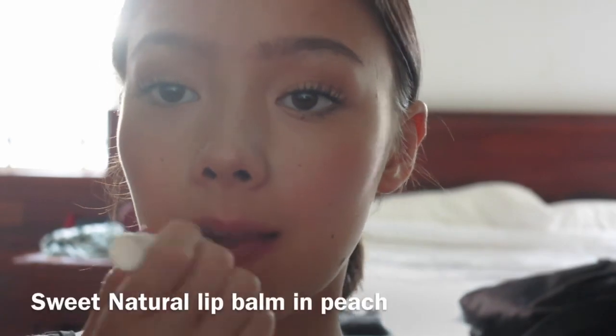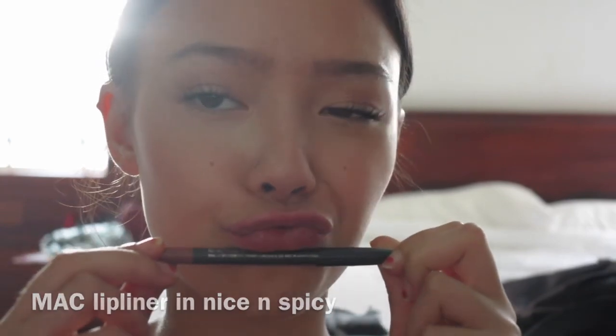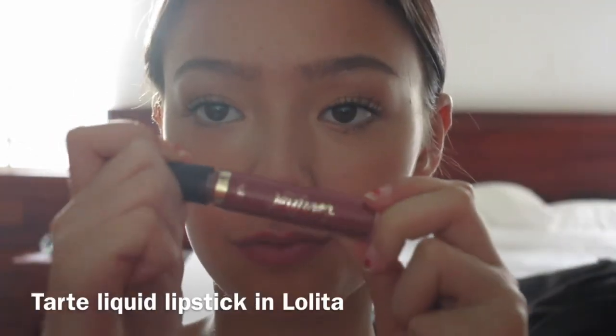Next I'm prepping my lips for lipstick using the scented natural lip smacking lip balm in Peach. Then I'm using my MAC lip liner to line my lips in Nice and Spicy. After lining the lips, I'm taking my Tarte liquid lipstick in Lolita and applying that to my lips.